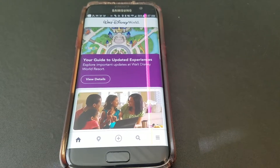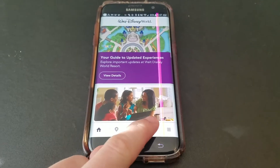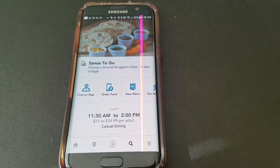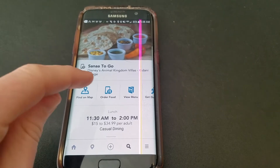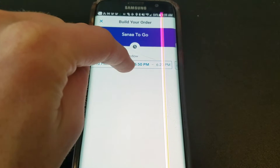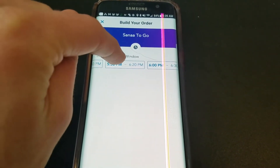Ordering is actually very simple. You just go to the My Disney Experience app, go to the search option, and type in Sanaa. The second option you'll see is Sanaa to go — select that, then click on order food. From there, Disney will show you available time slots to choose from, pick the best time for you, and then place your order.